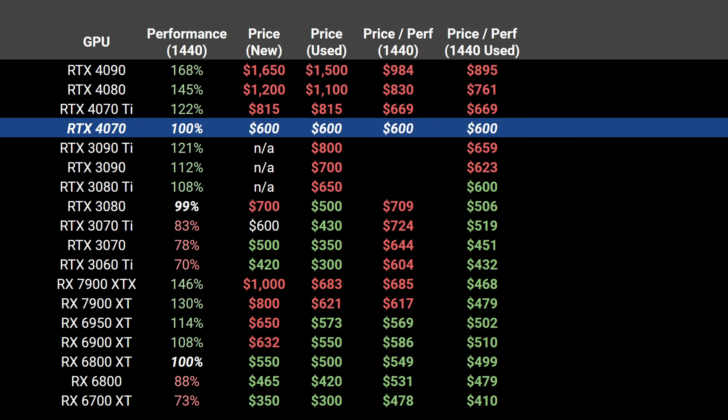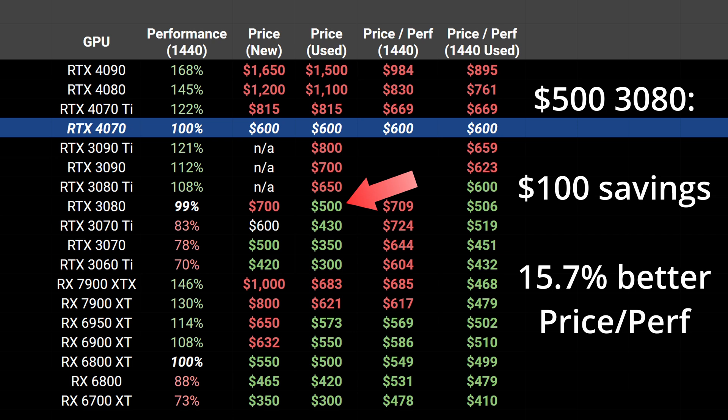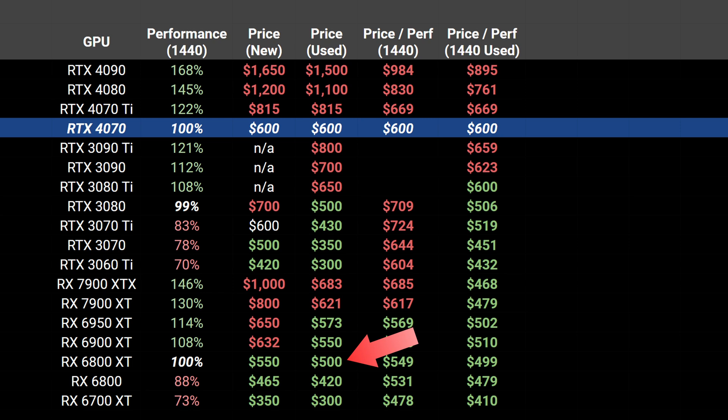But first, let's take a quick look at used GPU prices, at 1440p especially. Since the 4070 is new, there won't be any used discounts yet, but other GPUs can be found cheaper on marketplaces like eBay. Based on the pricing I saw, getting a used 3080 for around $500 could potentially get you about the same performance as the 4070, but save you $100 overall, or 15% on the price ratio. That is around the same as the used 6800 XT price, also around $500, and eliminates the value advantage of AMD GPUs. Ultimately, going used can be a way to stretch into the next performance tier while staying within a reasonable budget, and is a great way to maximize value for money.